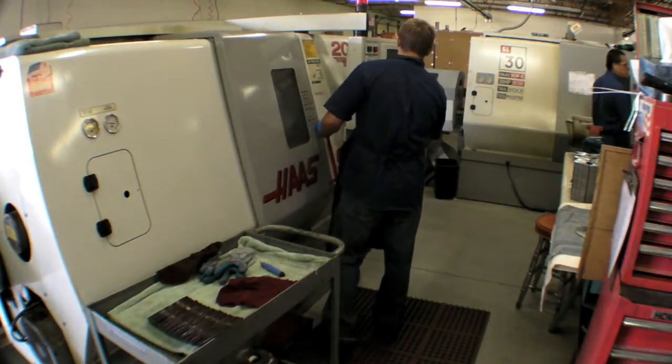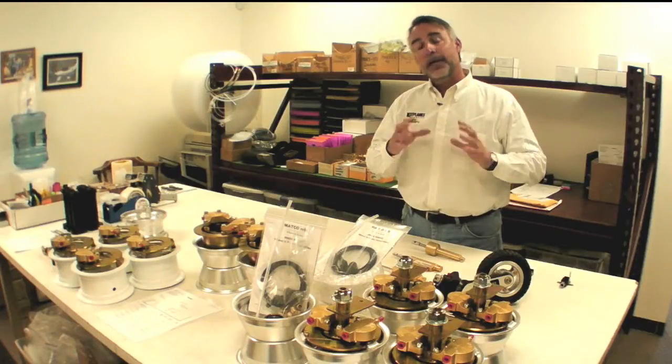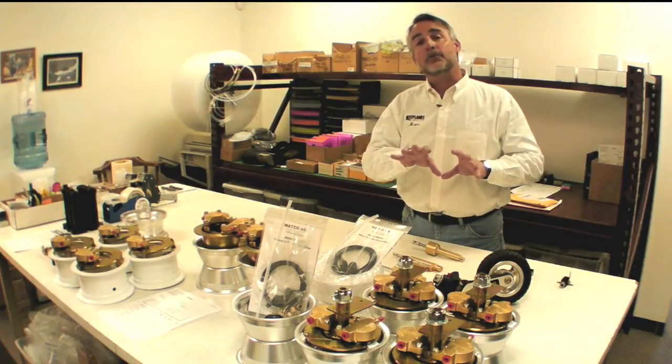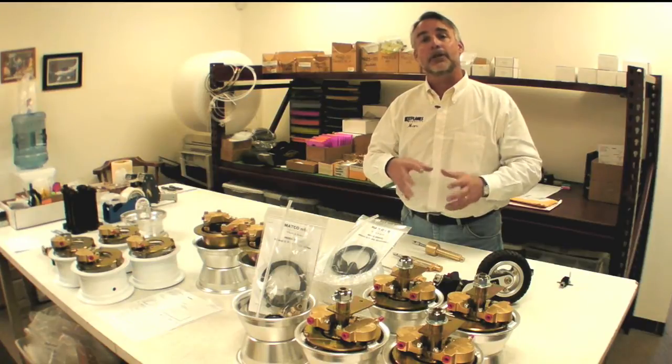There's a shop behind us with CNC machines. They cast their own aluminum for some of the wheels, and it's a fascinating process. We're going to take a look at how the process works in just a minute, but first let's hear from the company president, George Happ, who's going to tell us a little bit about it.